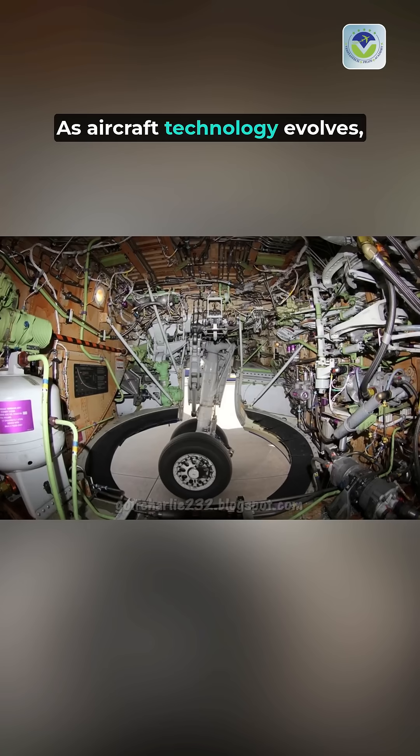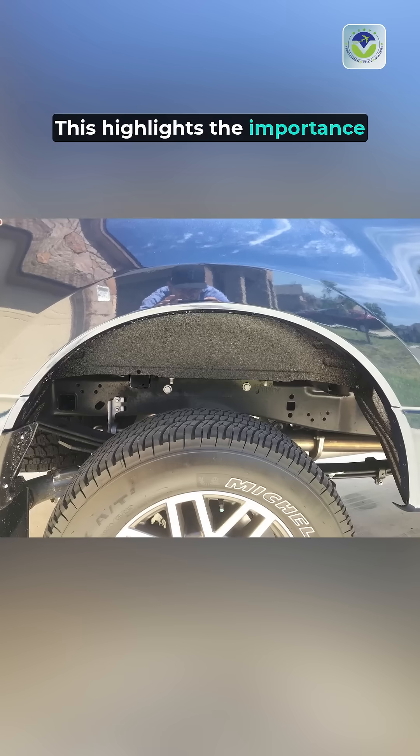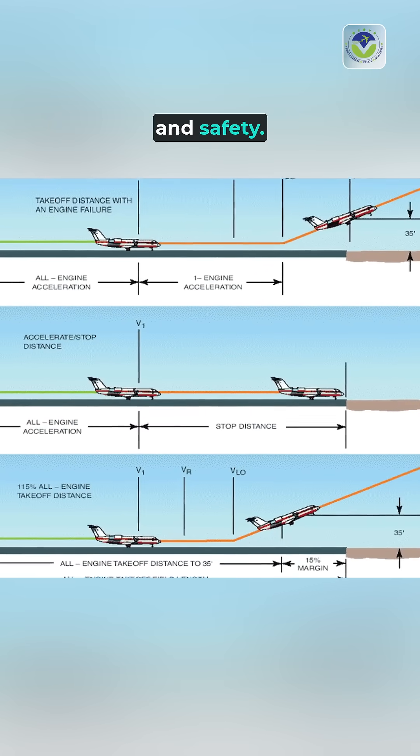As aircraft technology evolves, wheel well designs continue to innovate, focusing on sustainability and efficiency. This highlights the importance of wheel wells as a vital component in modern aviation, showcasing their multifaceted role in aircraft performance and safety.